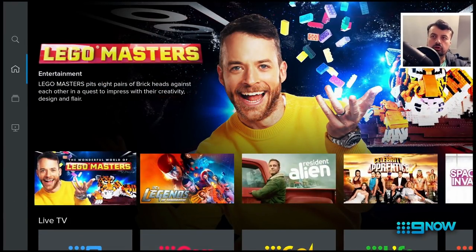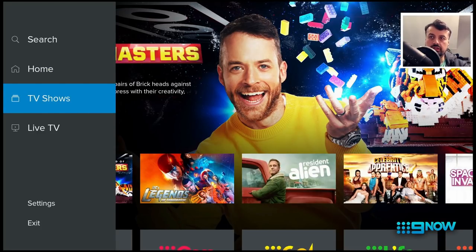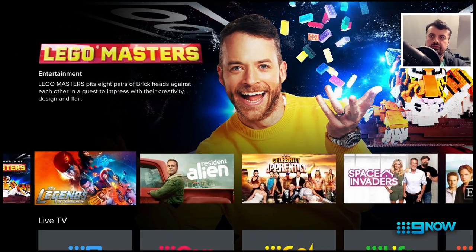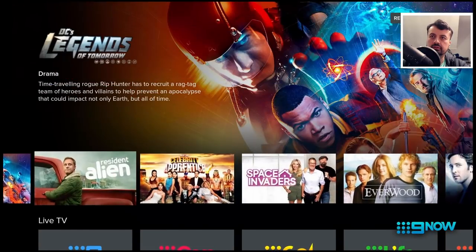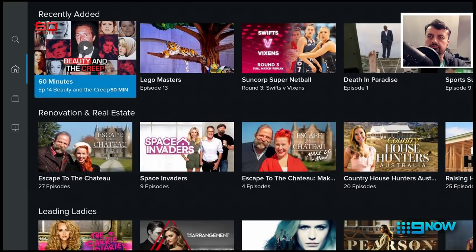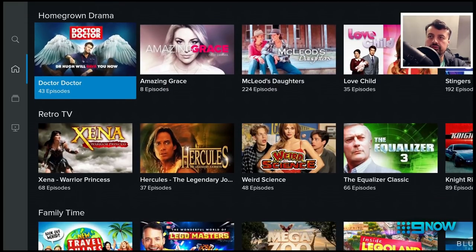So quite a lot going on on the home page. We can press left on the remote and we now have the option to search, we have the home screen, we have a TV show section and we also have live TV. Around the home screen we can see some of the popular shows, and they have a dedicated section for crime and punishment, reality TV, true crime, recently added, renovation — lots of different genres with lots of great content.